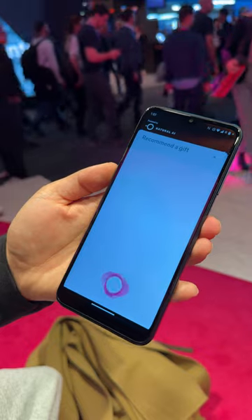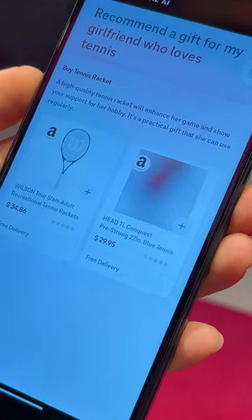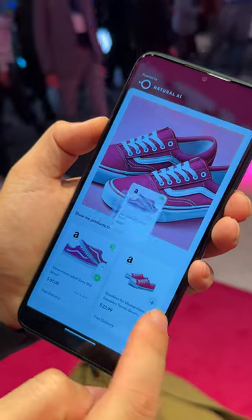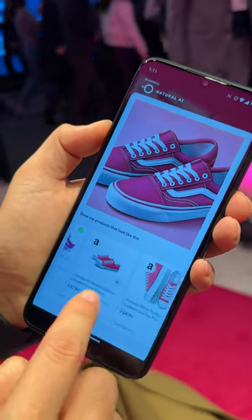You start with a prompt on a blank page, and as you type and search for things, the AI builds an interface as you go. You can also add something to your cart and check out without having to jump into another app to complete the purchase.